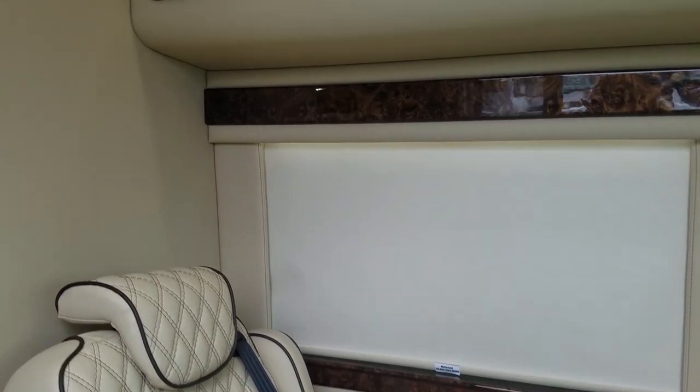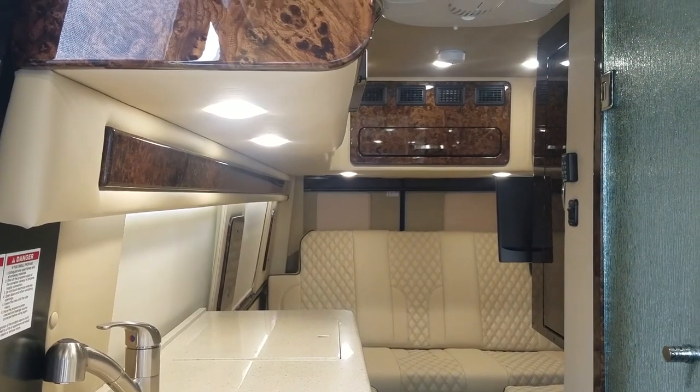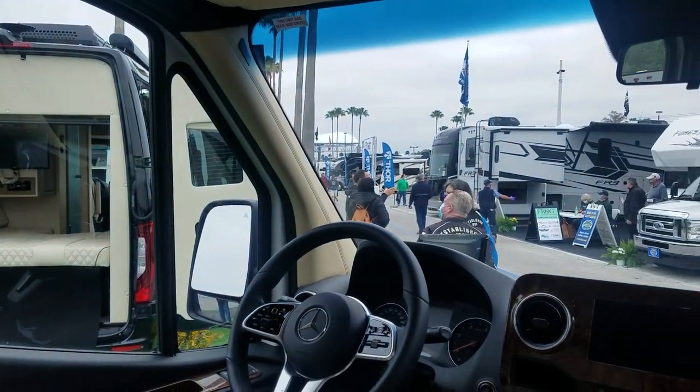To me, it actually looks like limo-quality finishes. They are so beautiful. It's very meticulously crafted — burled wood everywhere.